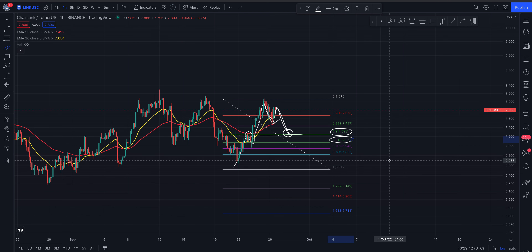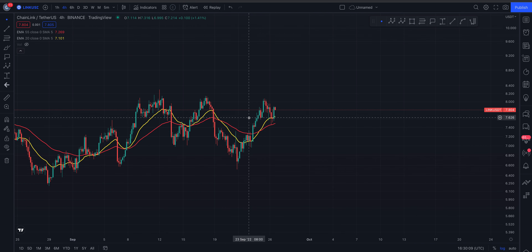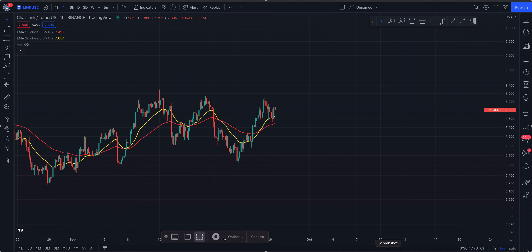So my potential targets: come up here, hold support, break out and you're looking for a push up to the $9.30 area at the 1.618. If we don't and we put in a lower high on the four-hour, I'd expect a retracement back down to the swing high at $7.20. Sorry if that's all a bit confusing — I'm switching between time frames and trying to keep things simple. That's a quick update for you on Chainlink. I hope you enjoyed today's content — please like, comment and subscribe, until next time, take care, peace out.